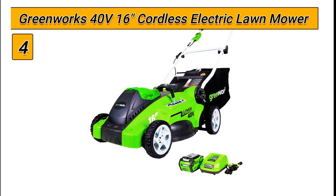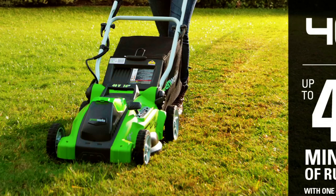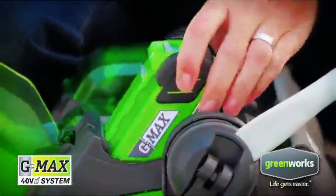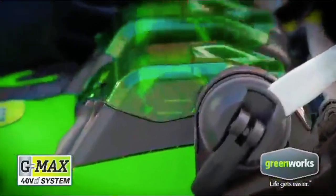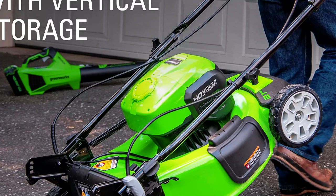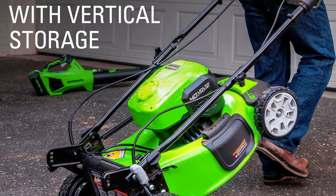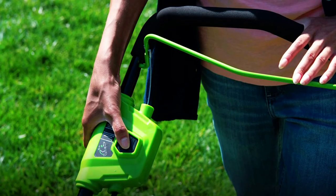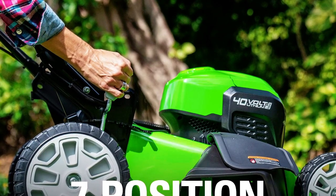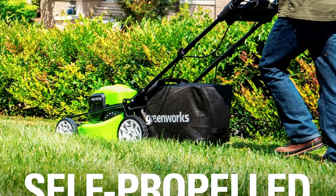Number 4: the Greenworks 40V 16-inch Cordless Electric Lawn Mower. This lawn mower is a powerful and eco-friendly option for maintaining your lawn, providing up to 45 minutes of runtime on a fully charged 4.0Ah battery. It takes only 120 minutes to charge the battery. The lightweight design and 16-inch cutting deck make it easy to maneuver through small to medium yards, ideal for yards up to one-half acre. The easy-to-use single-lever 5-position height adjustment offers a cutting height range with a max of 3⅜ inches and a minimum of 1¼ inches for the best cut in any environment.